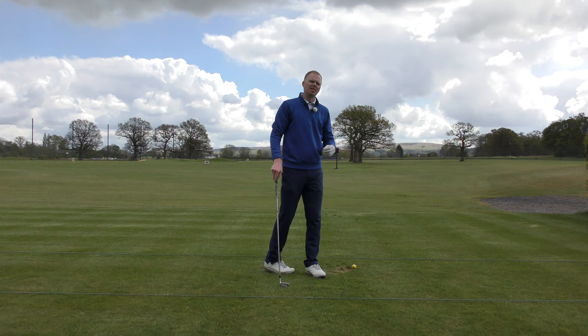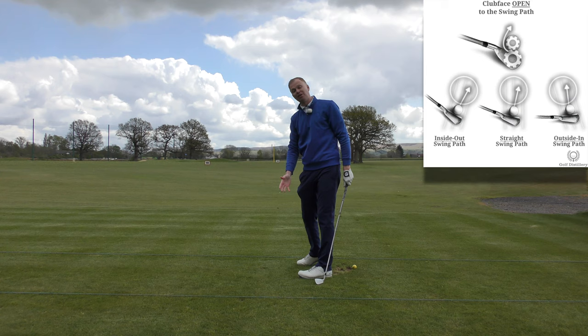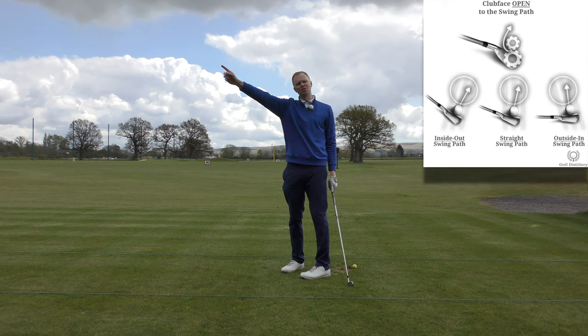So the ball starts where the club face is aiming, but the ball curves in the opposite direction to the way the path was swinging. So if my path is swinging out to in, the ball will start relatively straight if the club face is square. But because the path was left, the ball will finish to the right — it curves in the opposite direction.